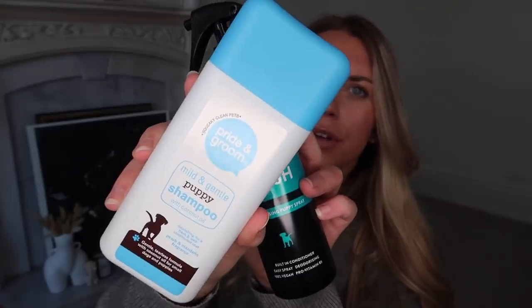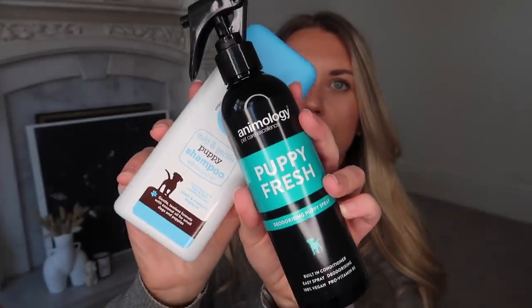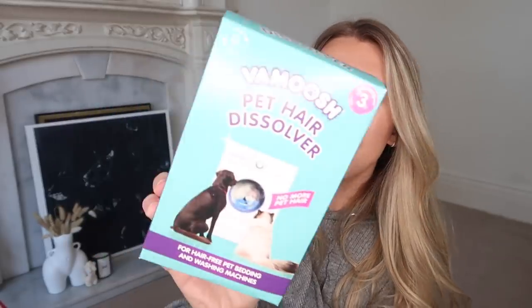I also got a couple of grooming products. The ones I currently have from Keels don't say whether they're suitable for puppies, and although I've used them and think they're okay, I just wanted puppy-specific ones for peace of mind. These were super affordable — from Pride and Groom. This is a mild and gentle puppy shampoo, and this one is the puppy freshness spray you can spritz in between washing. Then for our washing machine, I got this — it's got three sachets in the box from Van Moosh, and it's a pet hair dissolver. Little sachets you just pop in the detergent tray.